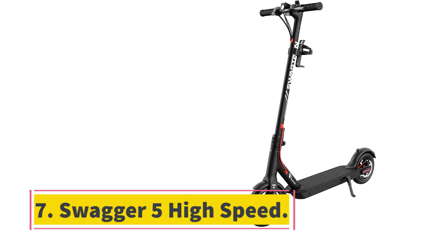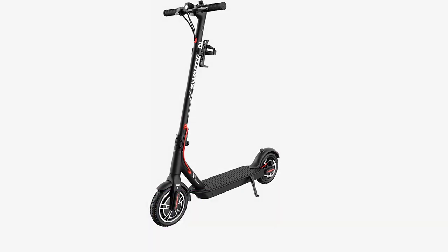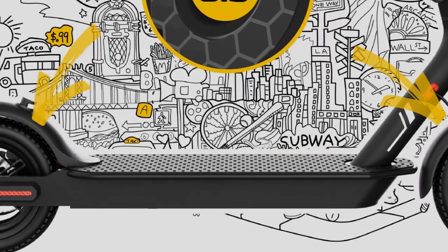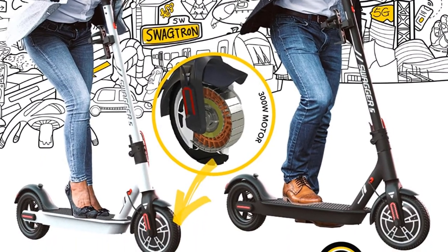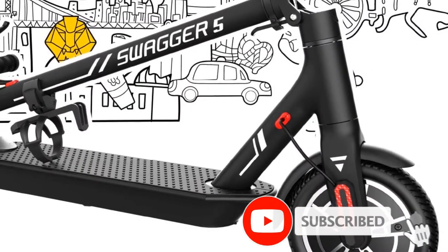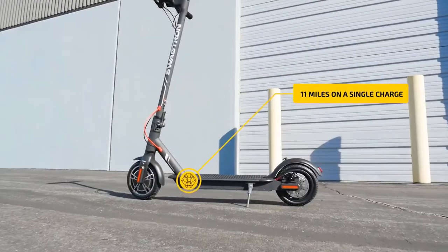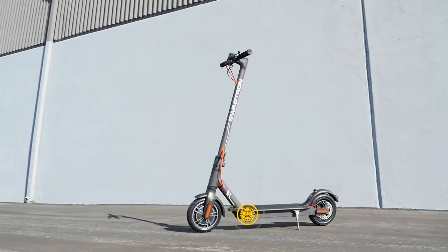At number 7, the Swagtron 5 High Speed. This no-frills, affordable electric scooter from Swagtron is foldable, powerful, and durable. With a 250-watt motor, this scooter rides at speeds of up to 18 miles per hour and can handle inclines as steep as 20 degrees. Travel up to 11 miles with cruise control and recharge the lithium-ion battery in just 3.5 hours. The scooter is made of a rugged aluminum frame, features 8.5-inch tires, and supports users up to 320 pounds.